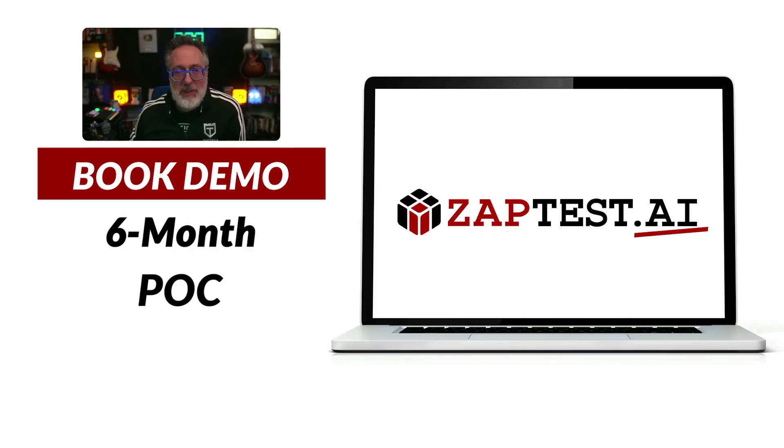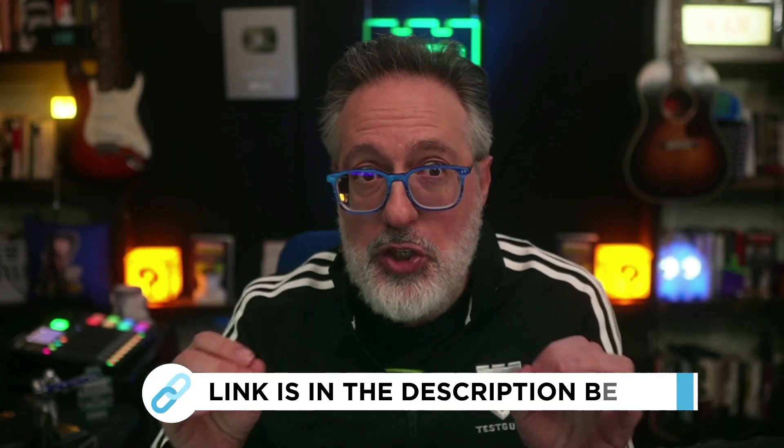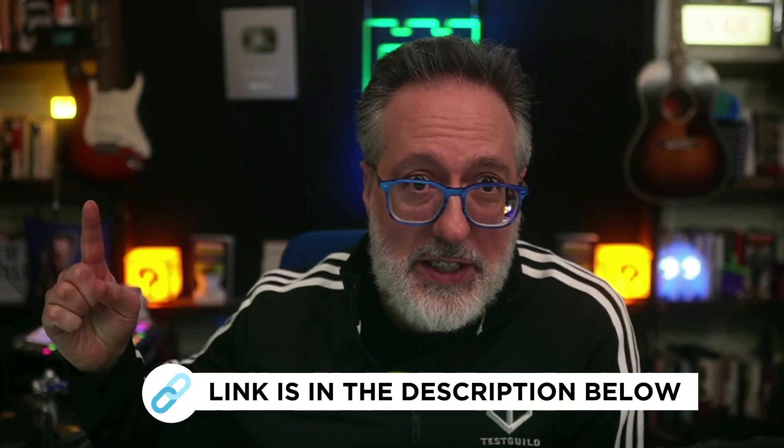I want to thank this week's sponsor, ZapTest AI, an AI-driven platform that can help you supercharge your automation efforts. Their intelligent co-pilot generates optimized code snippets, while their Plan Studio helps you effortlessly streamline test case management. You can experience the power of AI with their risk-free six-month proof of concept, featuring a dedicated Zap expert at no upfront cost. Unlock unparalleled efficiency and ROI in your testing process — schedule a demo now using the link below.